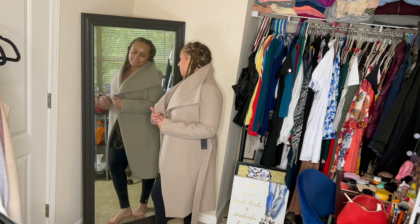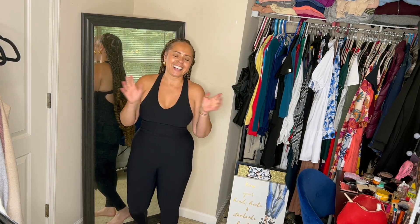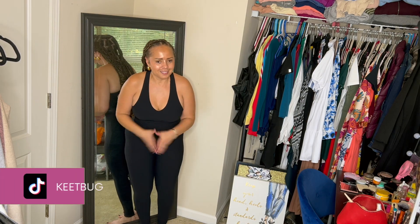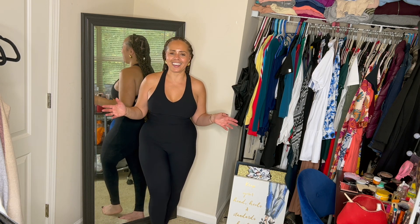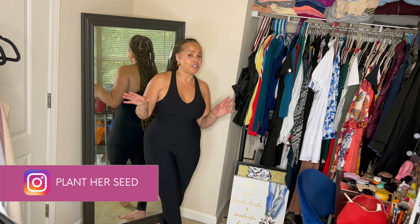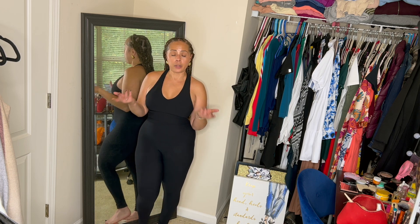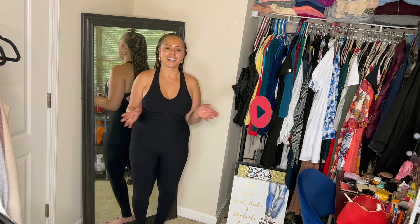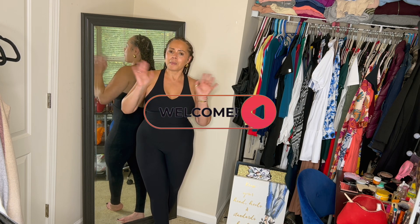That is the end! Leave a comment and let me know which coat was your favorite, and let me know which one you would get if the store has 50% off again. Either way, I will be in there getting me some more — I know that. So anywho, like this video, subscribe to the channel, let me know what you thought, and I'll see you in the next one. Bye bye!